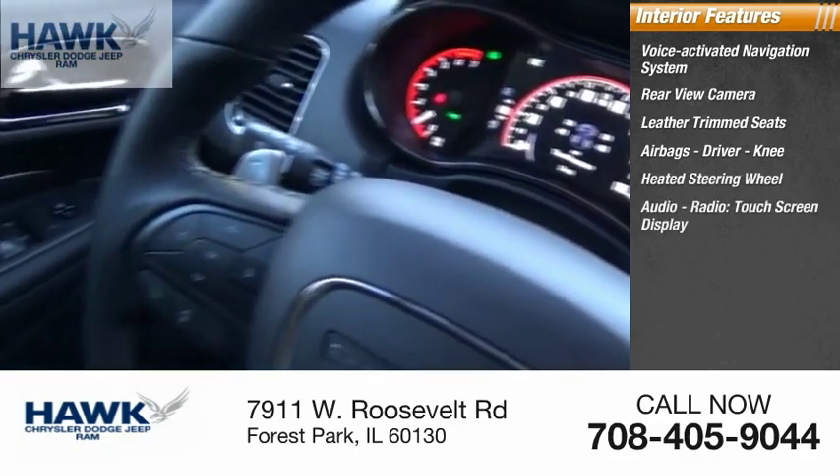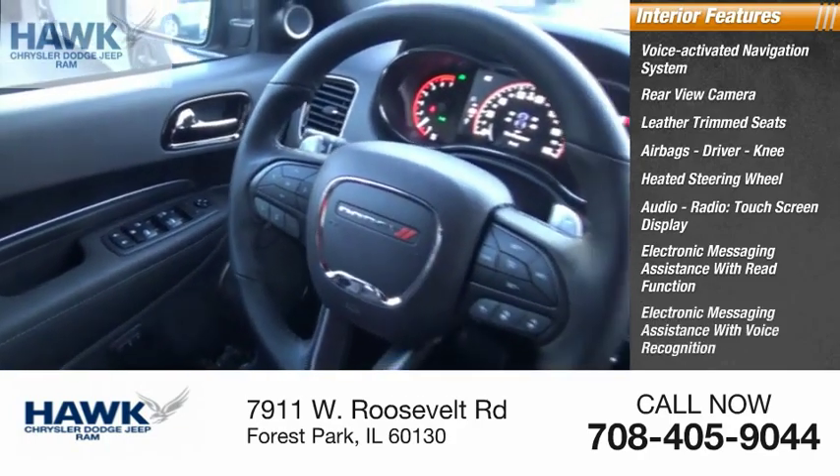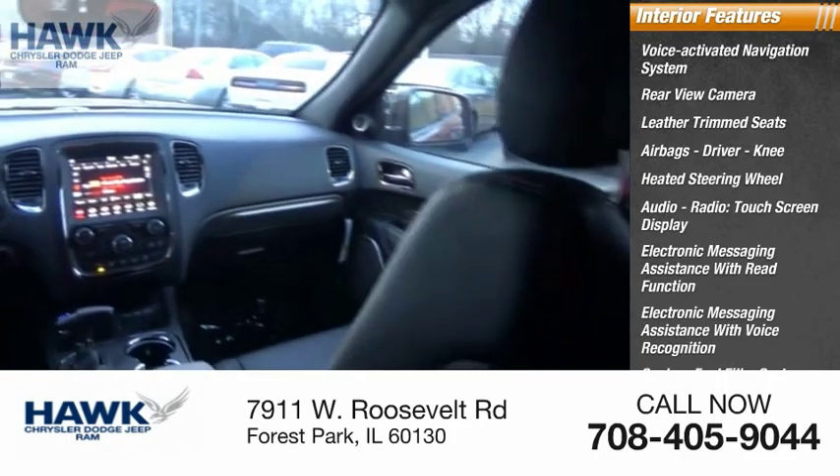Additional interior features include audio radio, touch screen display, electronic messaging assistance with read function and voice recognition, capless steel filler system, and cruise control.